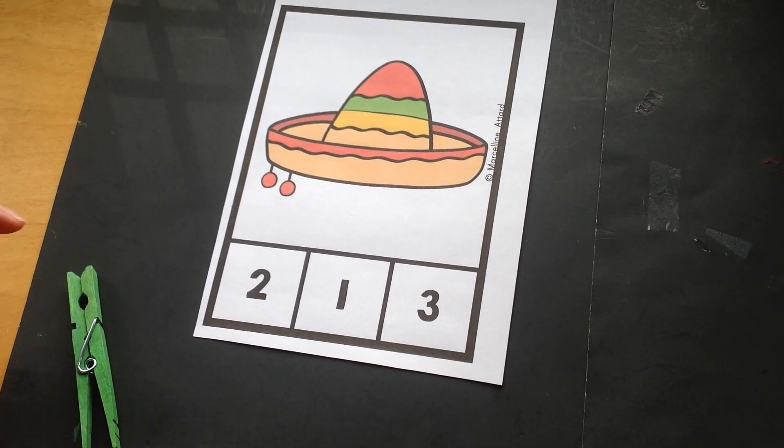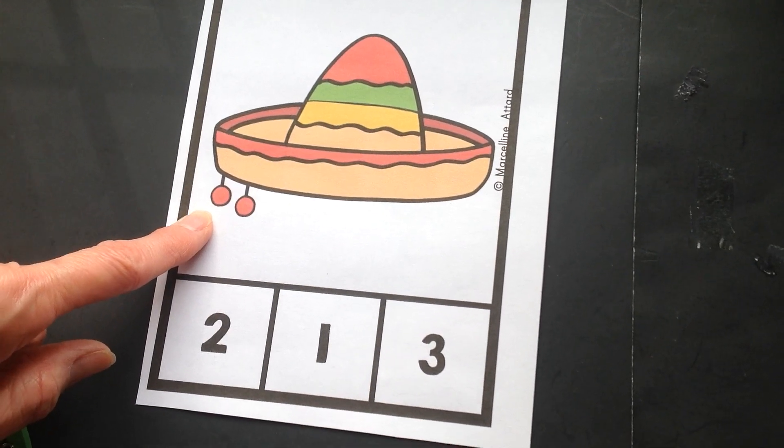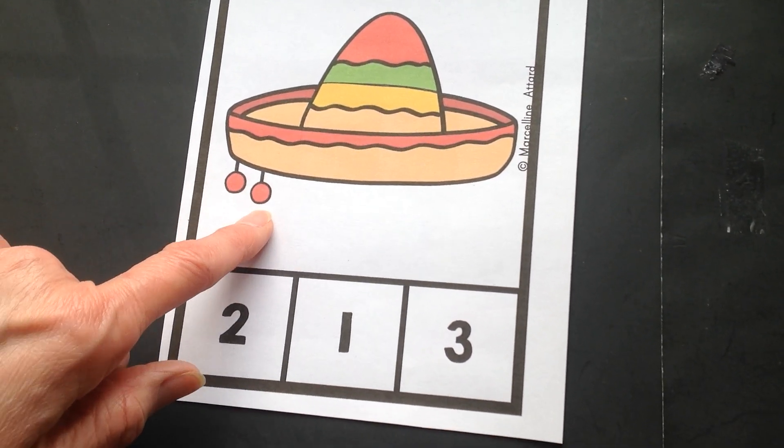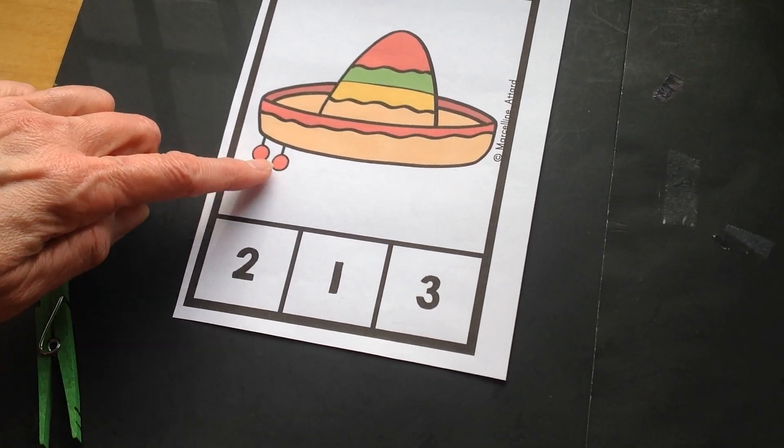So today we're going to be counting the pom-poms on our sombrero. Let's count them in English first. One, two. Now let's try counting the pom-poms in Spanish. Uno, dos.